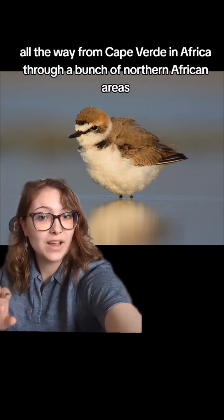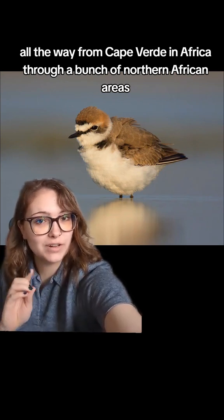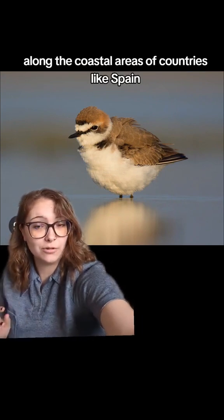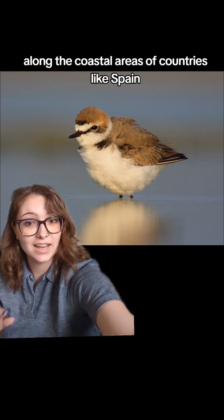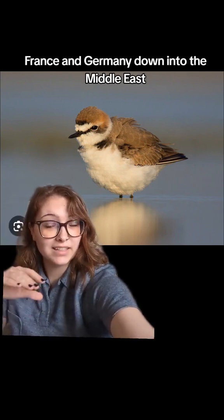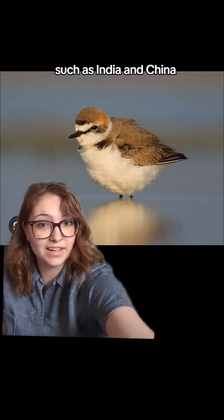Its range extends all the way from Cape Verde in Africa through northern African areas, up into Europe along the coastal areas of countries like Spain, France, and Germany, and down into the Middle East.